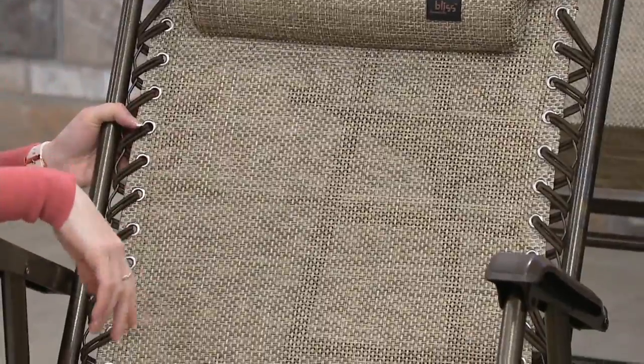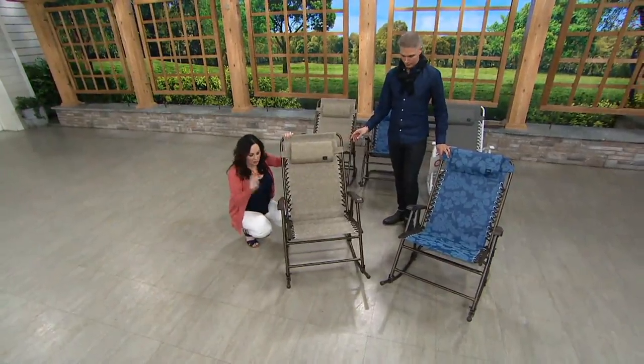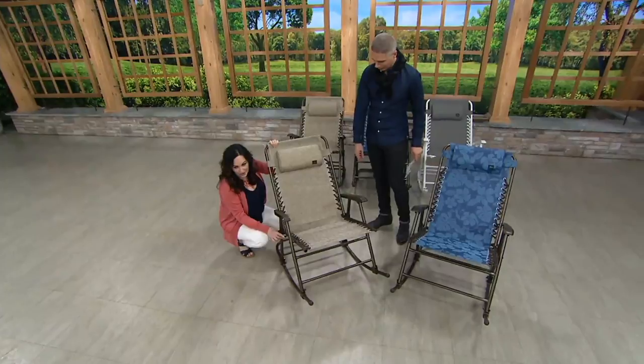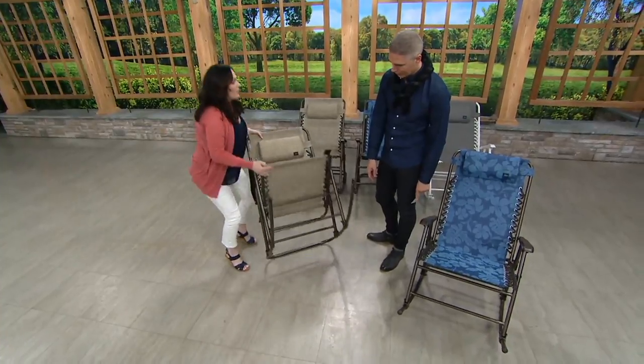But here's the real wow factor — are you ready? This is a foldable rocking chair. Foldable, which means it's portable. There's a lock on the right hand side of each of the chairs. You're just going to spread your locking bars apart, fold it up. Voila!